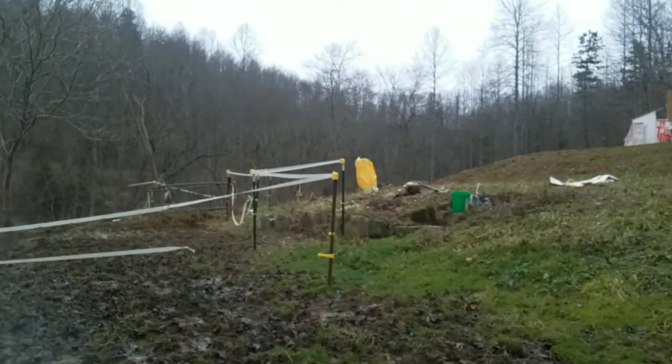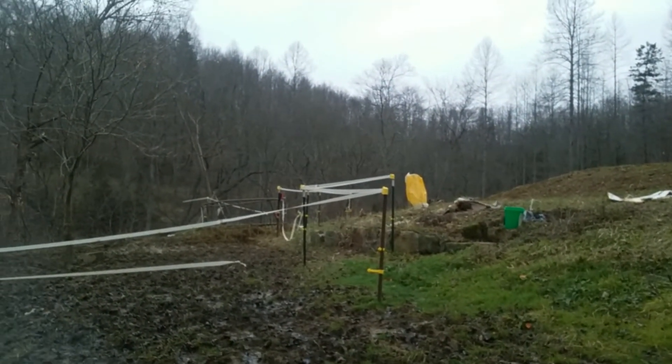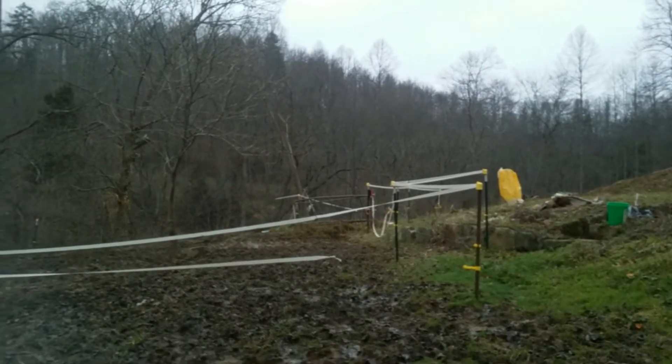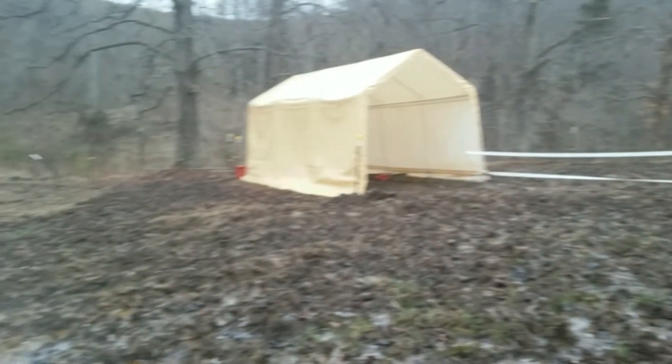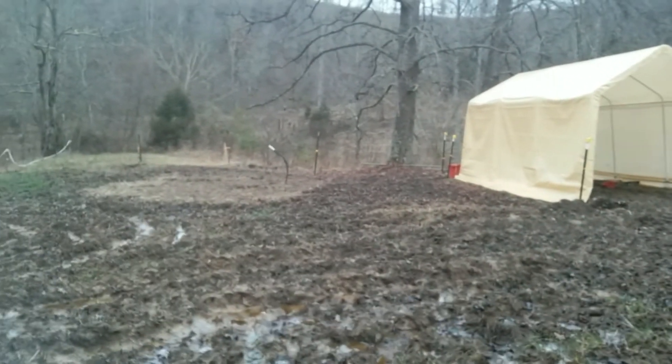Right now the horses are having some hay over in the far pasture just to get them out of here. It's still muddy over there, but it's not as muddy as it is here. Every little bit helps. We'll see.